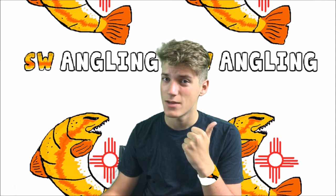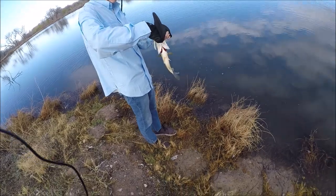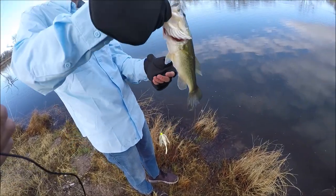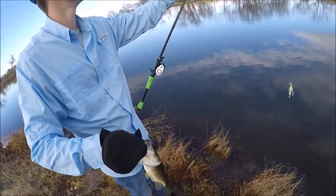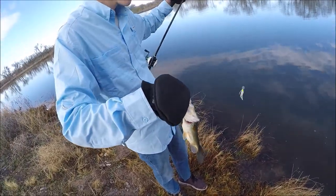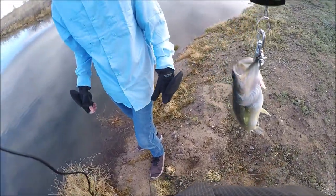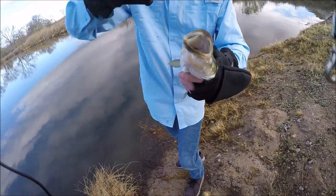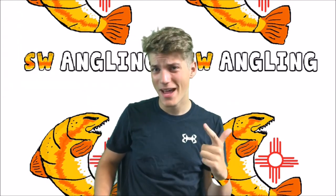It was pretty good because on his third cast, my friend Trey hooked up with a really nice bass. We weighed it on the scale — it came in at 0.77 lbs, so just under a pound. It was also his first chatterbait fish, which was very nice. Good way to start the year.